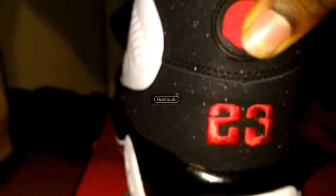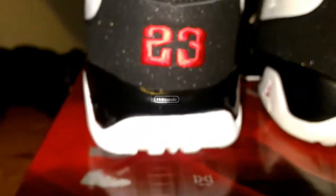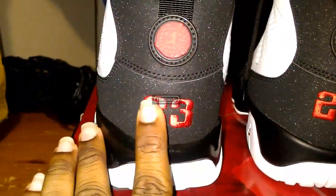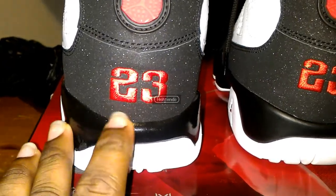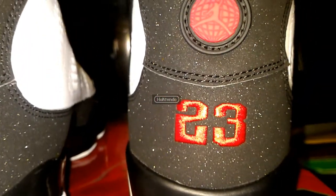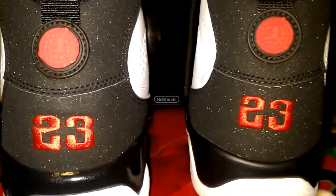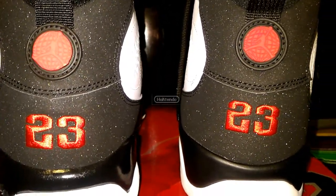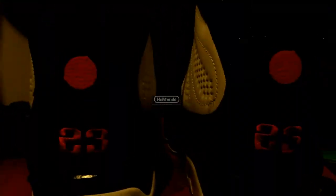Let's look at the backs of the shoe. On the Countdown Pack the 23 is slightly lower and there's a widow's peak right here in the middle of the two and the three. On the 2016 the 23 is a little higher and there's no widow's peak. The sparkles are still there — some people said there are more sparkles on the 2016, but that's not accurate. The red looks to be the same shade on both.